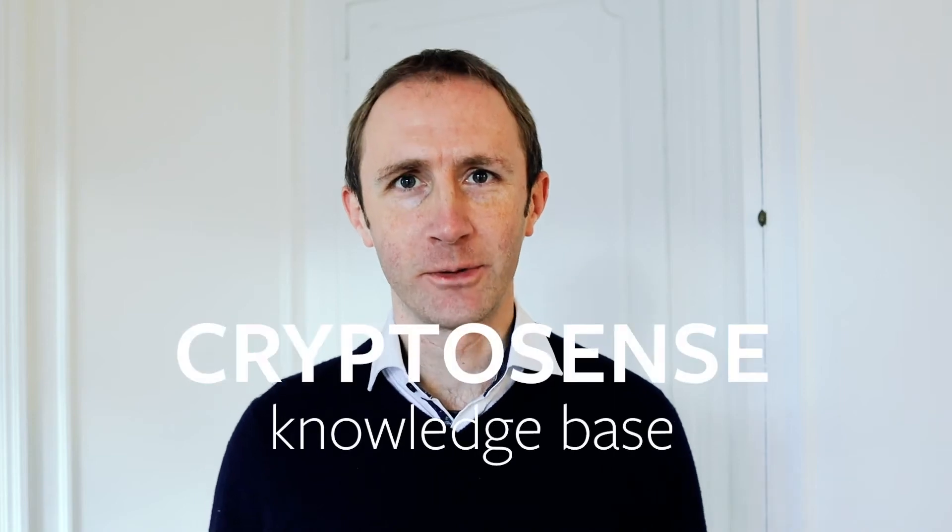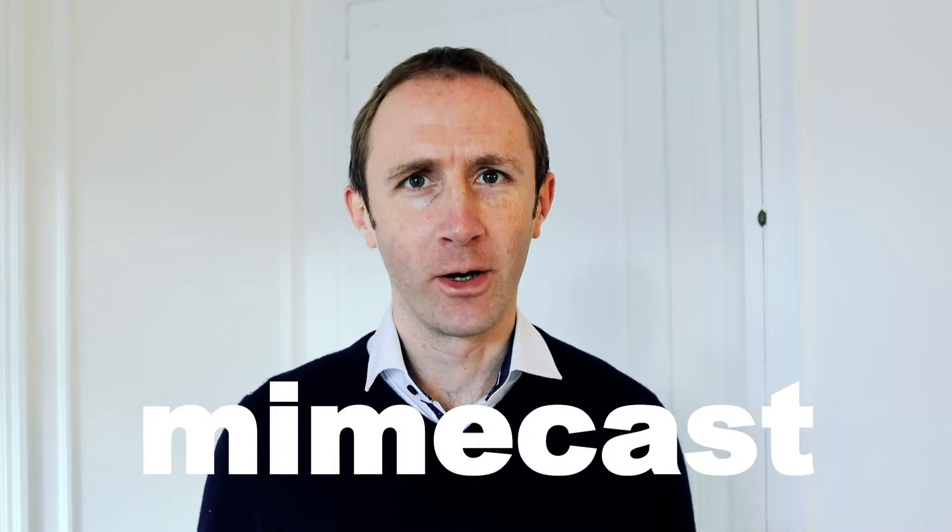Hi, I'm Graeme Steele, CEO and founder of CryptoSense, and today I'm going to talk about the MIMECAST certificate compromise.